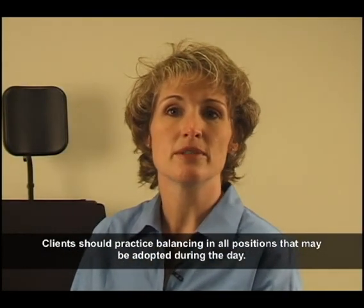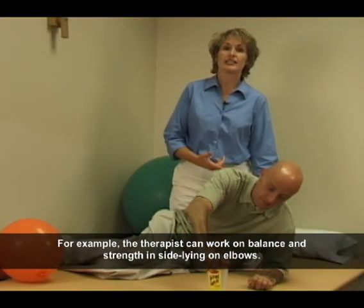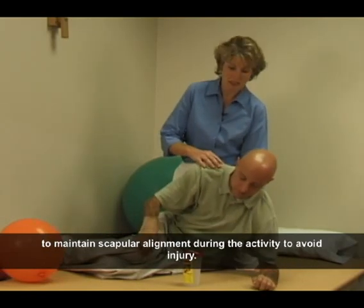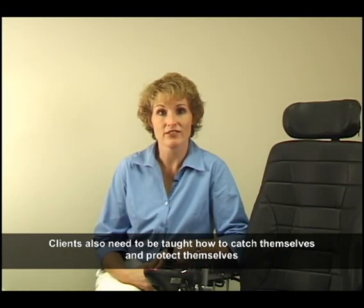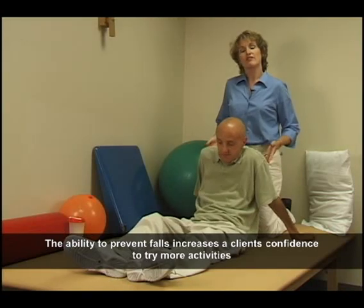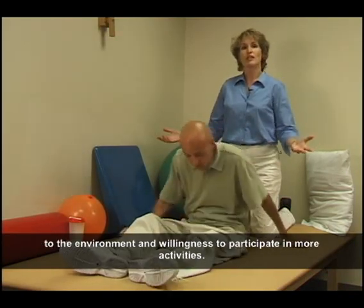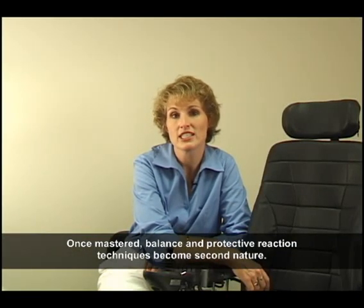Using arm support requires moving and controlling the trunk while weight bearing with one extremity in a position outside of the base of support. These activities can be performed in both the long and short sitting position. The therapist can have someone without hand function reach and touch the object and move back to the starting position, moving the object farther and farther away to challenge balance. He can also pick up and move an object from one place to another, and varying the size and weight of the object can further challenge balance. Clients should practice balancing in all positions that may be adopted during the day — for example, the therapist can work on balance and strength in side lying on elbows. Clients also need to be taught how to catch themselves and protect themselves from falling if they do lose their balance. The ability to prevent falls increases a client's confidence to try more activities and push his balance limits, which in the end increases his access to the environment and willingness to participate in more activities. Once mastered, balance and protective reaction techniques become second nature.